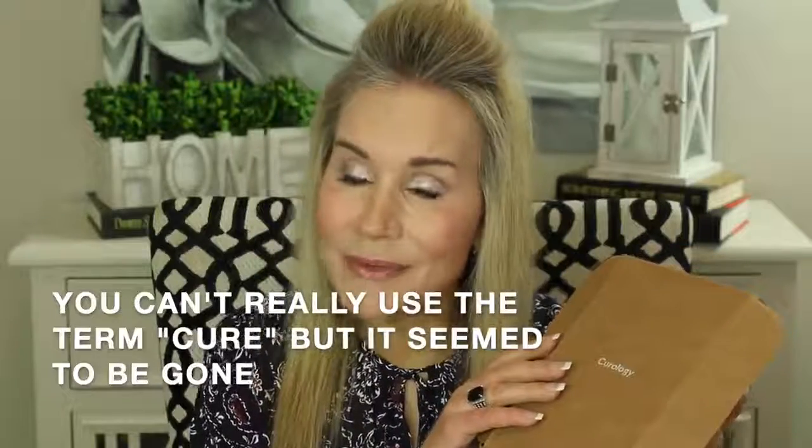About three months later of not using the Curology, I noticed that the melasma was back. People always get upset about that — they say, 'You mean when you quit using that product the melasma comes back?' But you know, we have to brush our teeth every day, we have to work out every day. We're not surprised when our flabby abs go back to flabby after we quit working out.